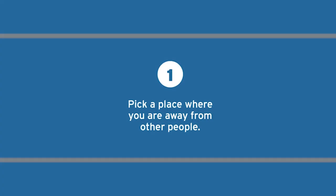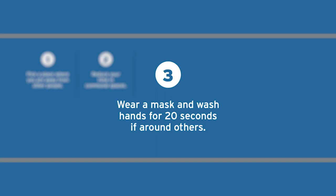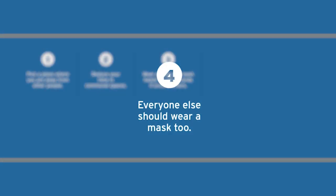To isolate, pick a space where you can be separate from other people. Try to reduce your time in communal spaces. But if you do need to enter these communal spaces, make sure you're wearing a mask and you wash your hands before entering.